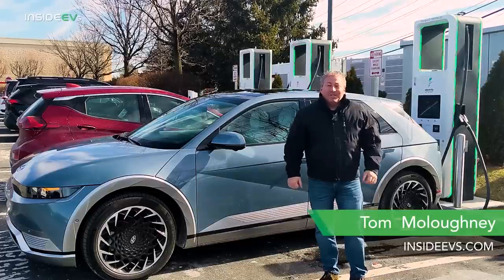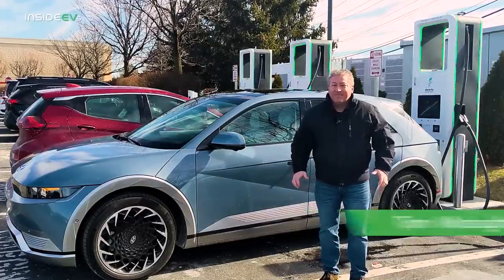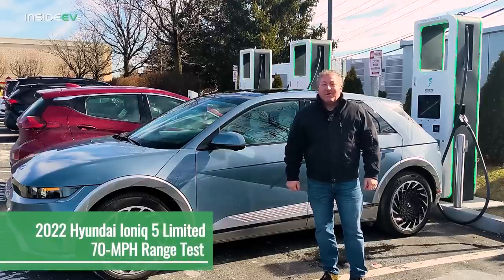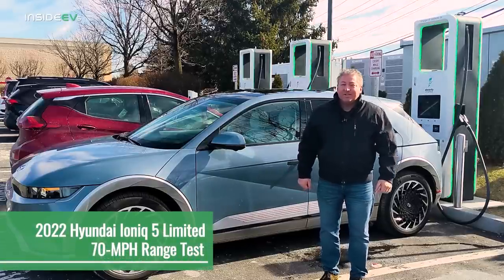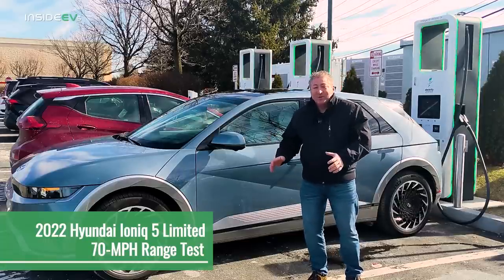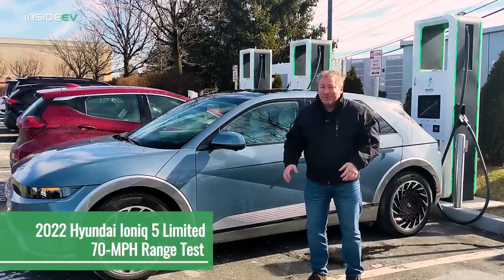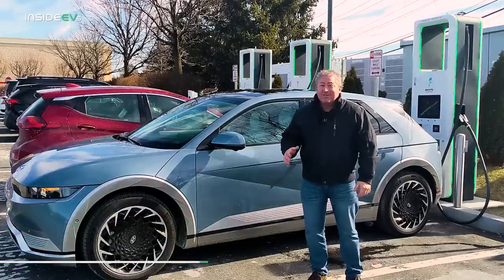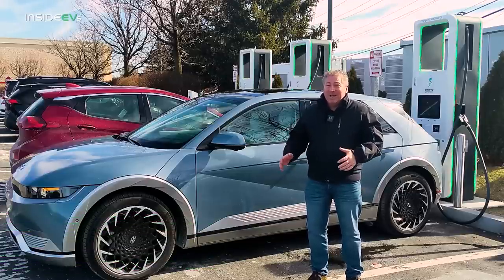Hello and welcome back. I'm standing here in front of a 2022 Hyundai Ioniq 5 Limited about to do the Inside EV's 70 mile an hour highway range test. This is going to be a cold weather range test because it's pretty cold here in northern New Jersey. When I left this morning, it was only 17 degrees Fahrenheit — that's about negative 8 Celsius.